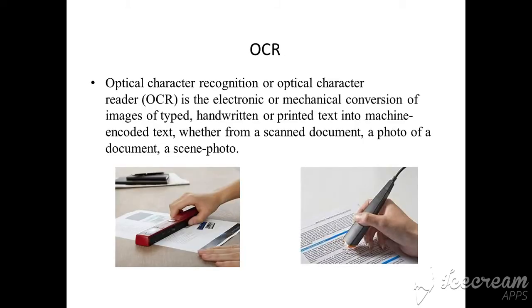Now let us see what is OCR. OCR stands for Optical Character Recognition, or Optical Character Reader. It is an input device consisting of a scanner and OCR software. The scanner is used to capture the text printed on a paper and convert the graphical text or image into machine readable form.